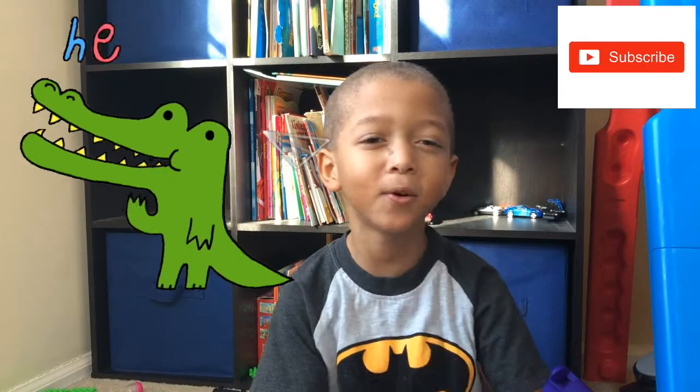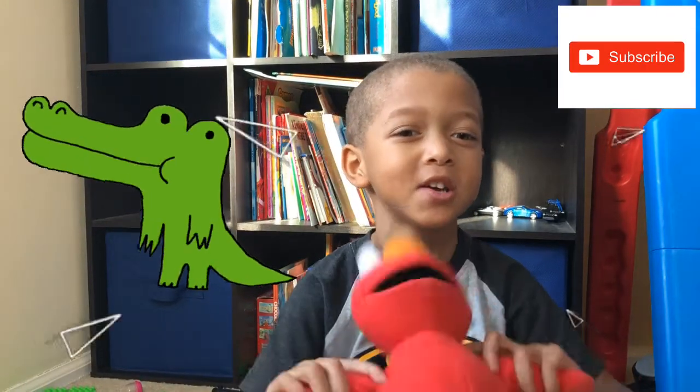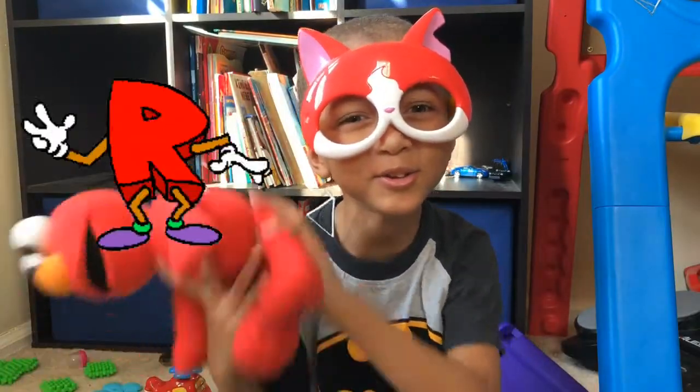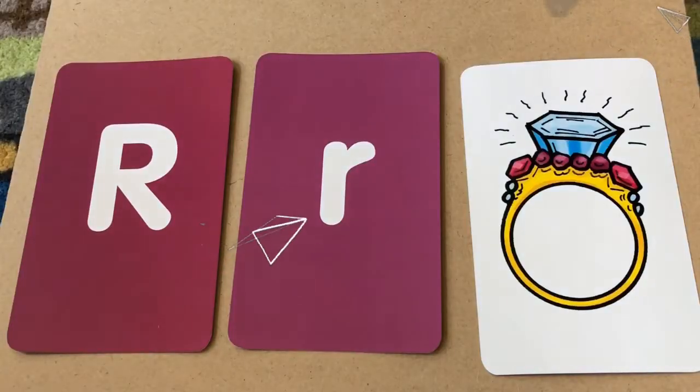Hello everybody! Thank you for watching Nerdy One Show One. Guess what letter we're doing today? We're doing the letter R. Come on, let me introduce you. Meet the letter R.